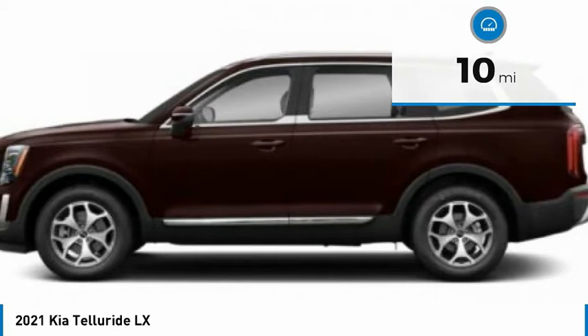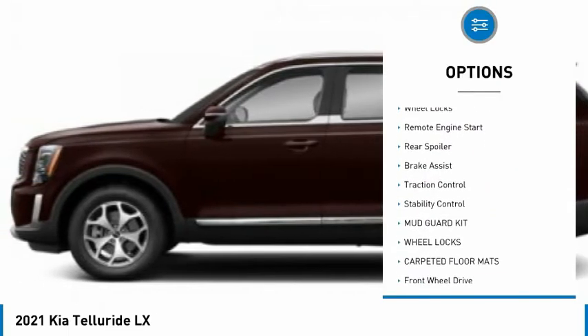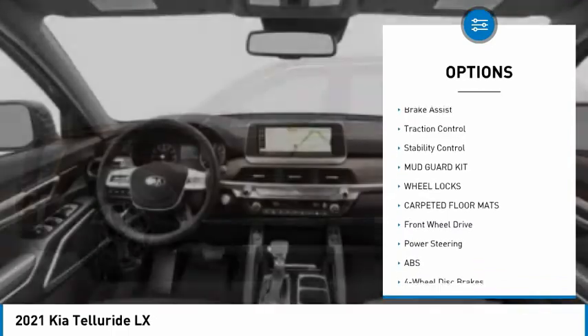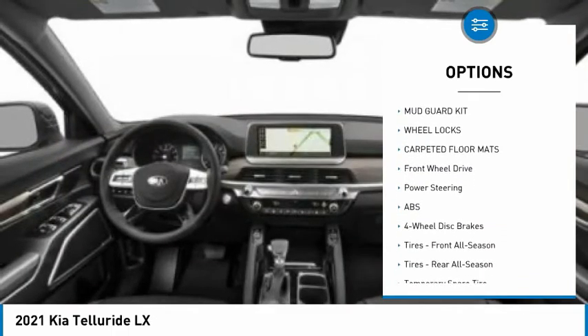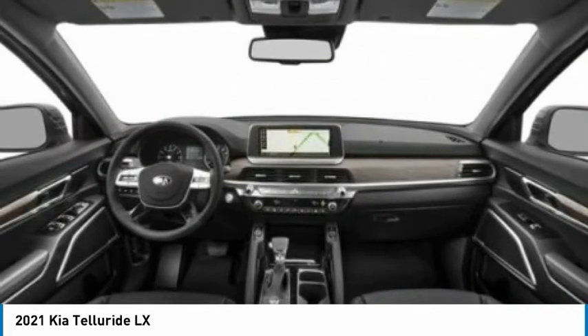Here are some of this vehicle's great options: tire pressure monitor, blind spot monitor, heated mirrors, aluminum wheels, wheel locks, remote engine start, rear spoiler, brake assist, traction control, and stability control.